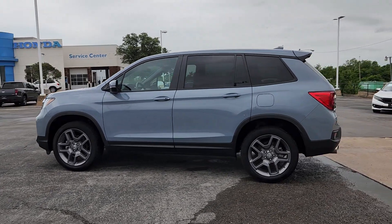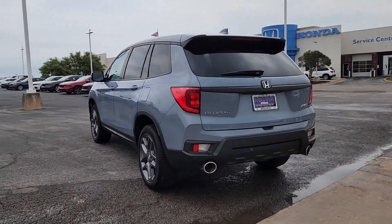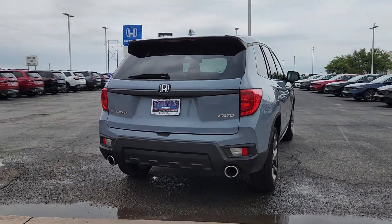You will love the features of this 2023 Honda Passport. This vehicle is an outstanding buy with fewer than 5,000 miles on the odometer.